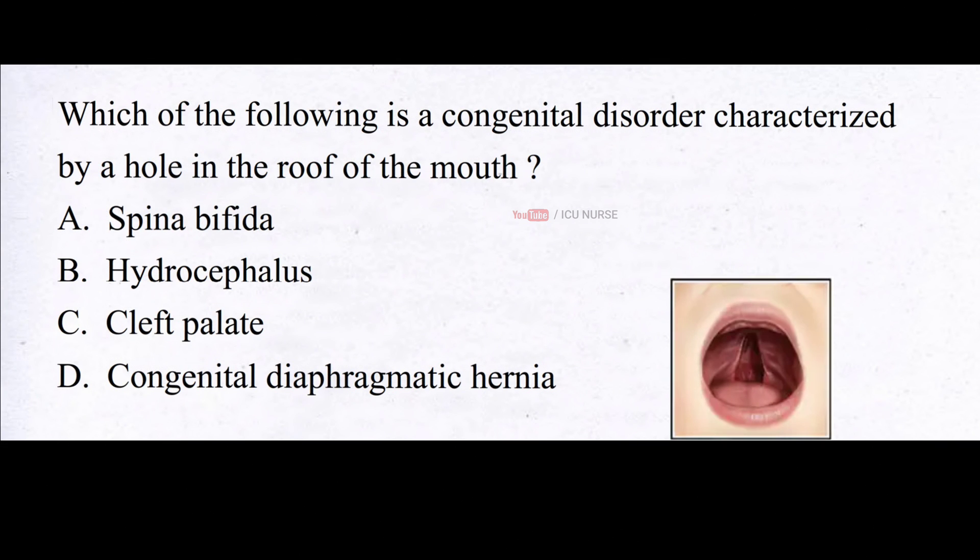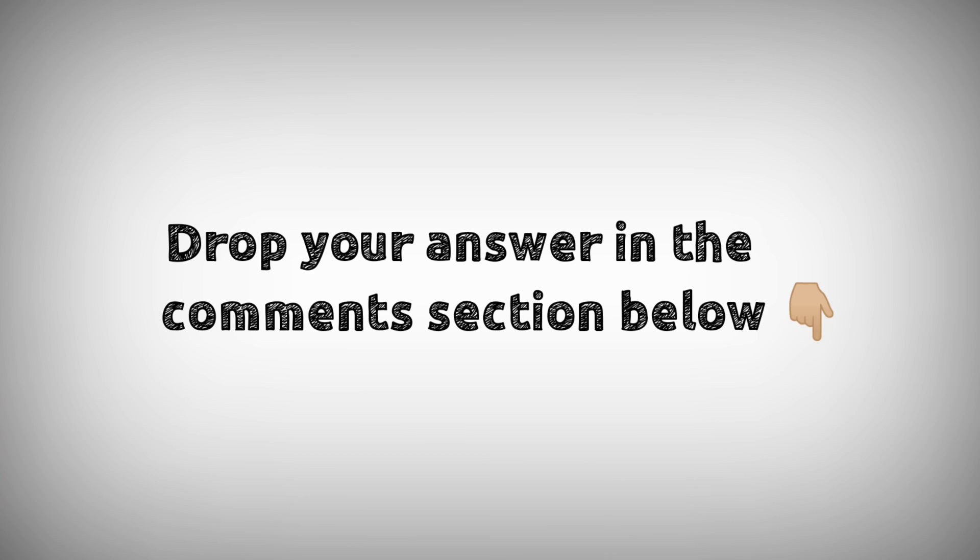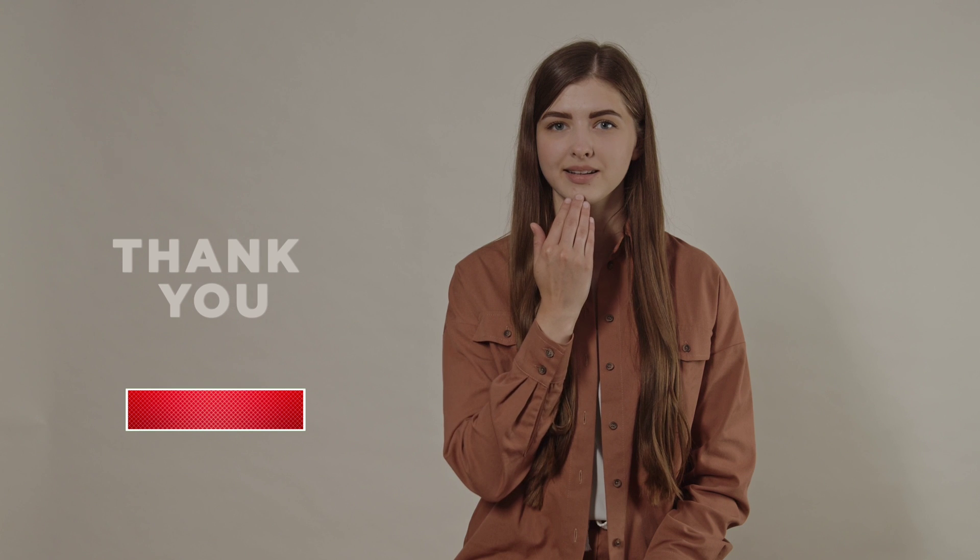Which of the following is a congenital disorder characterized by a hole in the roof of the mouth? A. Spina bifida, B. Hydrocephalus, C. Cleft palate, D. Congenital diaphragmatic hernia. Drop your answers in the comment section below. For downloading PDF content and for latest updates, follow our Telegram channel — the link is in the description below. If you like this video, don't forget to hit that like button. Thanks for watching.